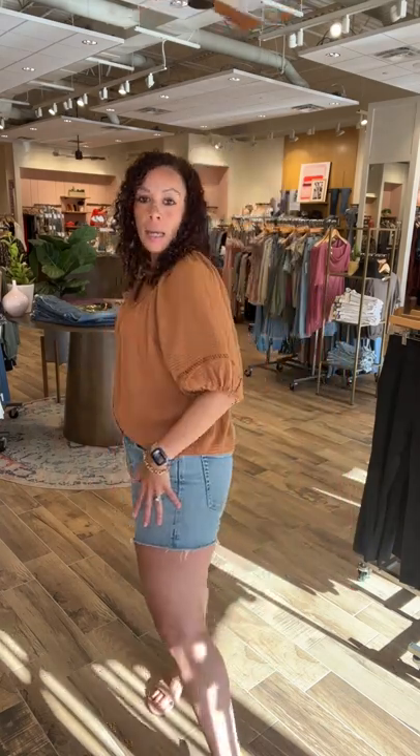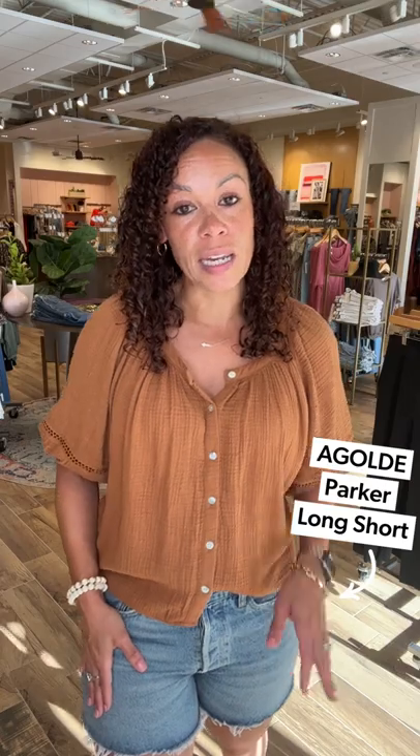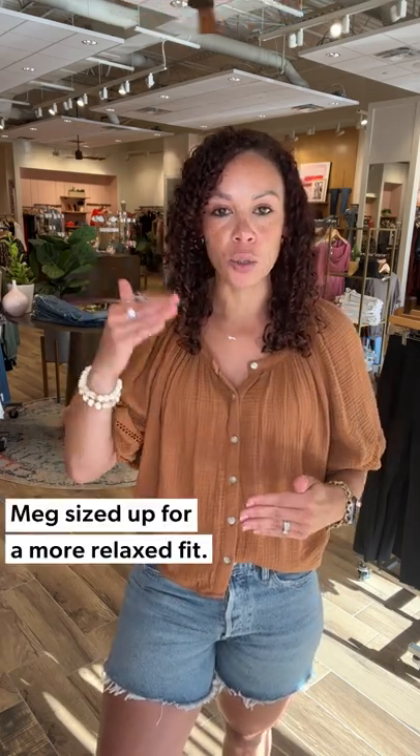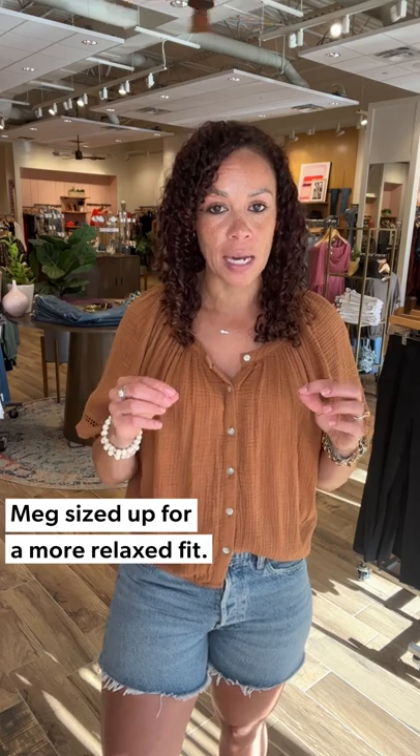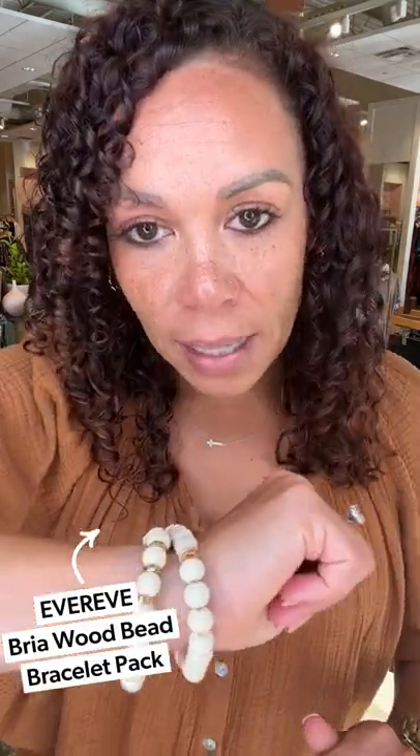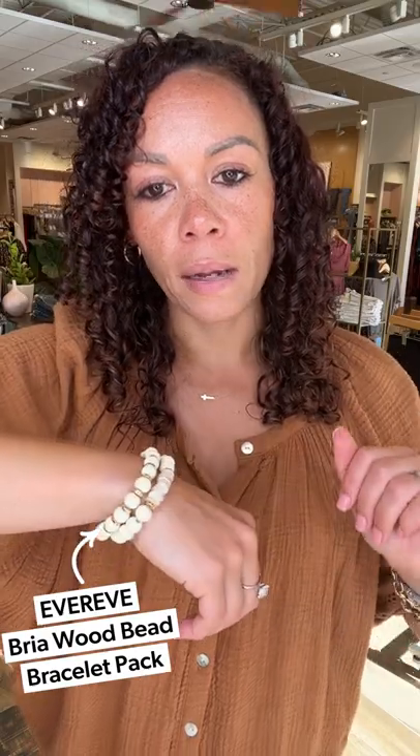It hits right at the belt line, elongates the legs nicely. Popped on the Parker Agolde shorts in a new color called Willow — a tried and true favorite that you all go crazy for. We brought it in a new color hue. I size up to a 28 in my shorts because I know they'll relax and give a nice little slouch. Popped on a great nude sandal, kept it cool and easy. Bracelet stack — I love a good bracelet. This neutral-tone set comes in a set of two.